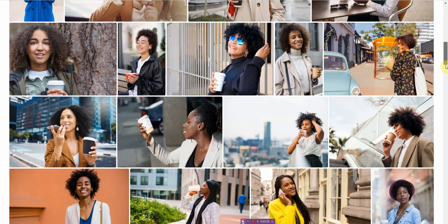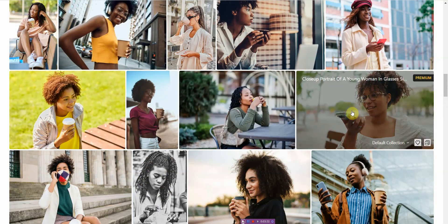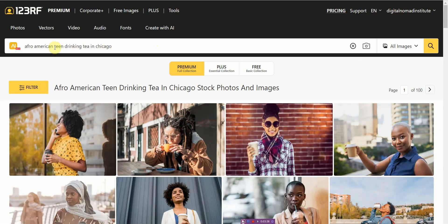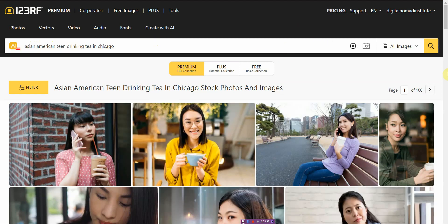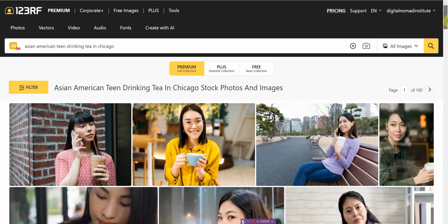With this enhanced AI image search, it saves you time because you can find very specific images that you need. And let's change the race to Asian American teen — and there you go. It's amazing. This is a game changer and it saves time. It allows you to get the images you need quickly without having to search through tons of stock photos, or worry about the legal implications of using AI generated images.